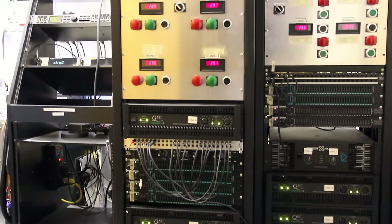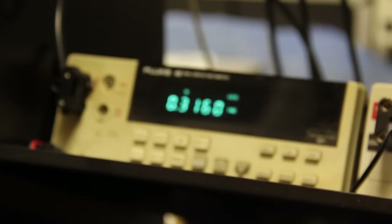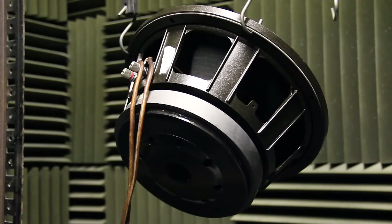The final step in the design process is to validate the design to find the maximum power handling of each speaker. Every transducer is subjected to a high-power simulated music spectrum until it breaks.